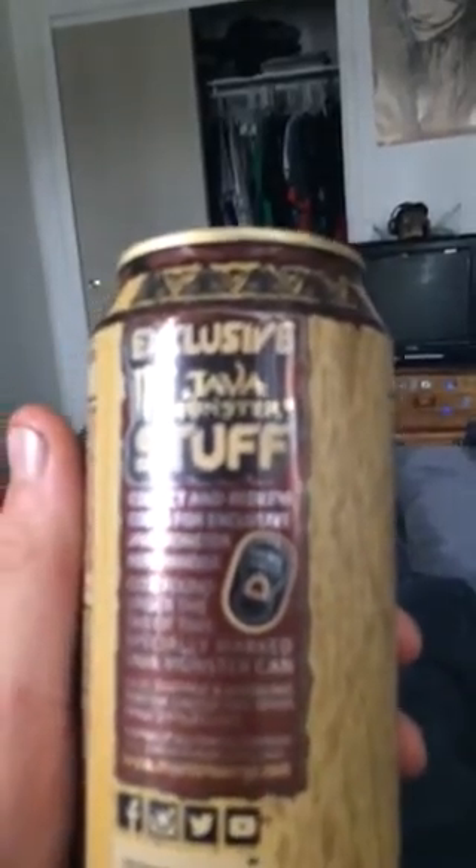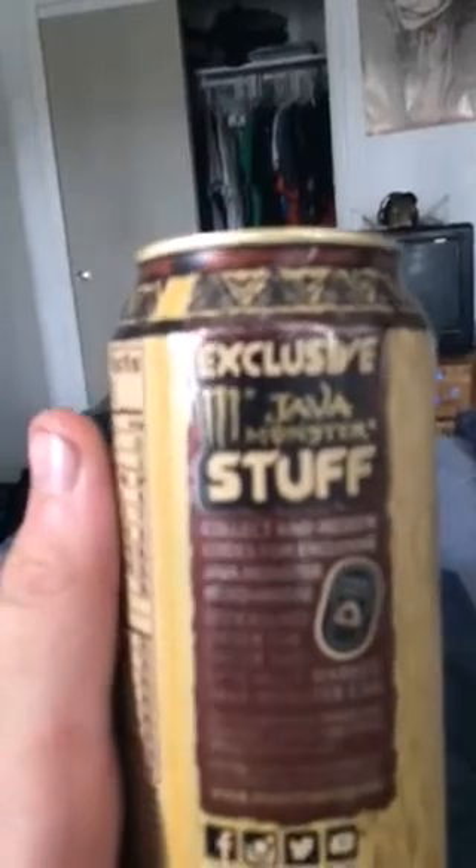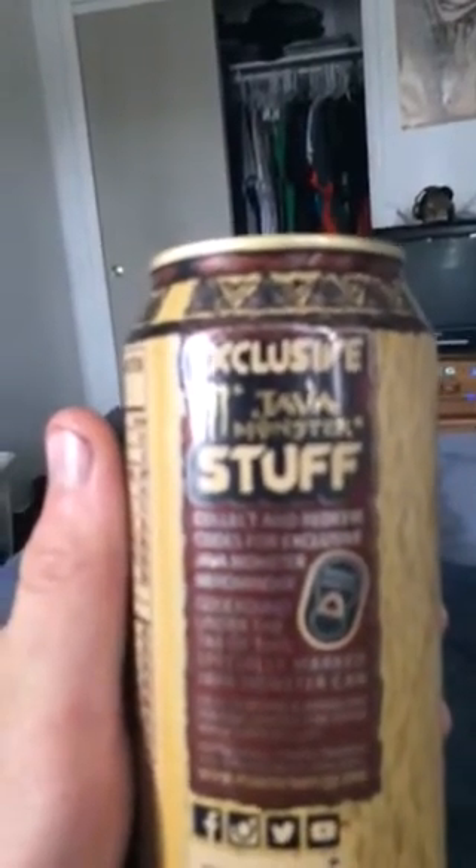Go ahead and check out the exclusive Java Monster stuff — the Monster tab promotion for getting free gear. It doesn't say a time limit, so you're probably gonna find it on the website. As you can see — well, my phone can't focus — but basically you go online and check it out. It says $4.95 shipping and handling per item, so it's probably gonna be like $30 for a shipping order bundle.